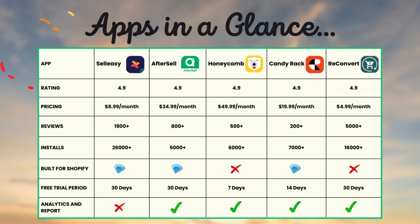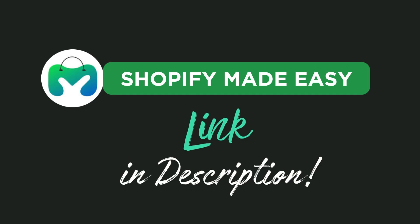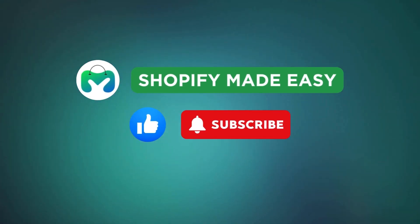And there you have it — the five best post-purchase upsell apps on Shopify to offer exciting deals. Choose the app that best suits your store and double your sales and customer satisfaction. The app links are available in the description. If you found this video useful, please like and subscribe. See you in another great video.